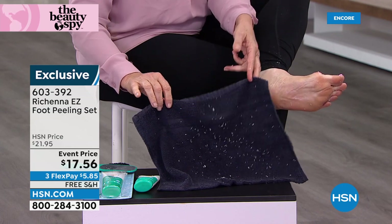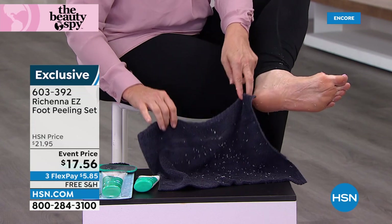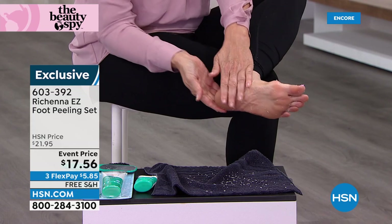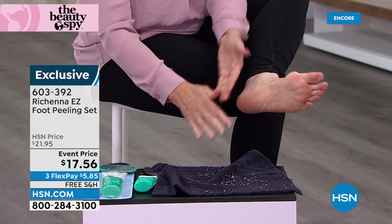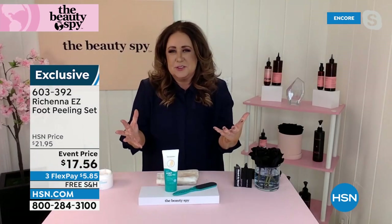Trust me on this — I saw when Patsy came in and there was nothing on there. From one foot — holy cow. This has to be the easiest beauty product we've ever introduced. Millions of you are using it. It's just an incredible value to try it tonight. It's called Easy Foot Peel.